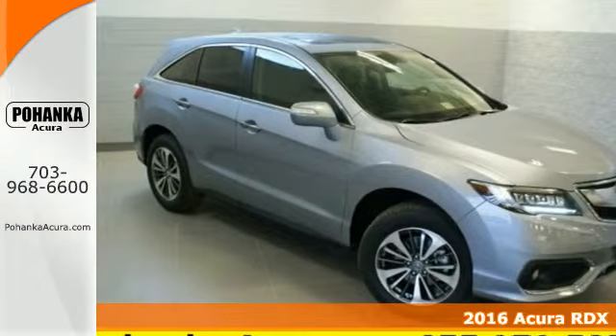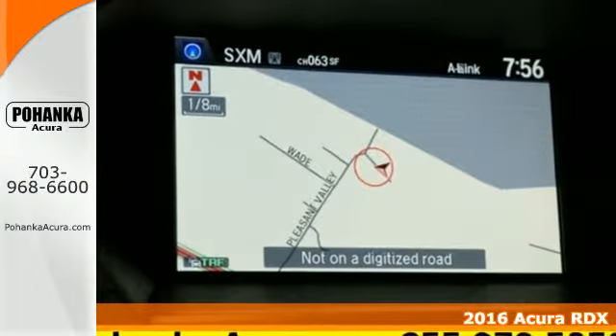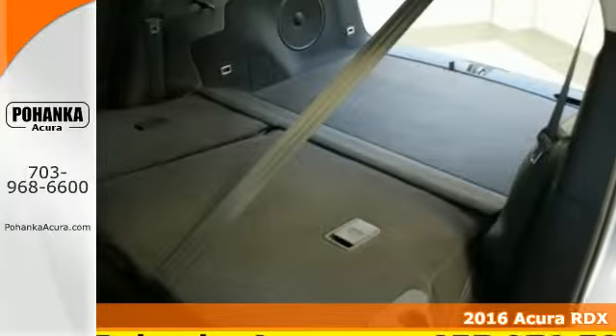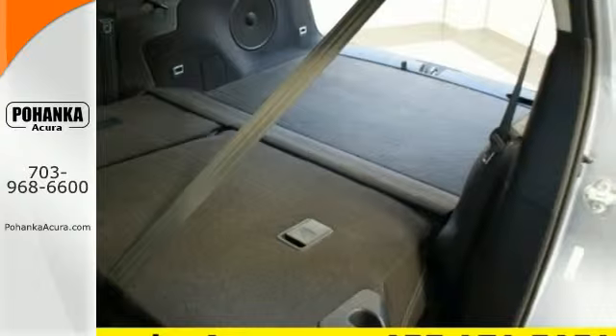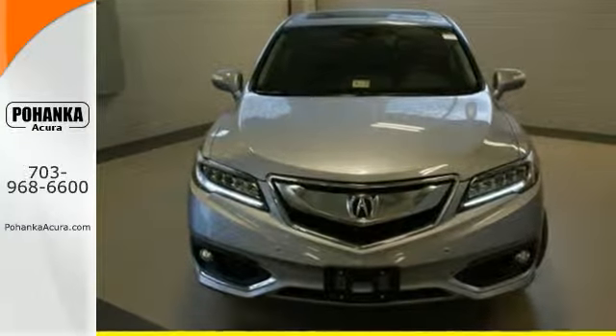Here's a 2016 Acura RDX. No matter how you look at this brilliant SUV, you will be impressed. Slide into the stunning cabin and enjoy the comfort of heated front seats, dual-zone climate control, and a moonroof.